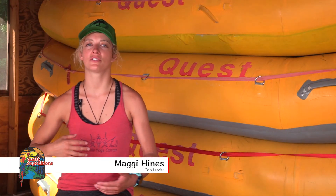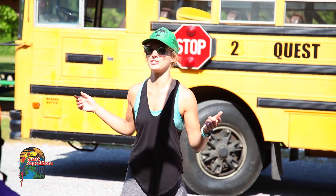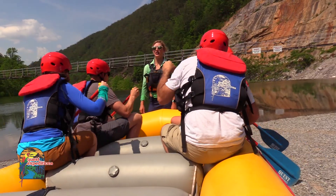Before each trip, we always go through a little safety briefing. We always do one at the outpost, and then we each individually have our own safety speech we do with our customers. We go over everything, like paddling, because if people aren't paddling, they're going to go in the water and you're going to get stuck. So you make sure people can paddle well.